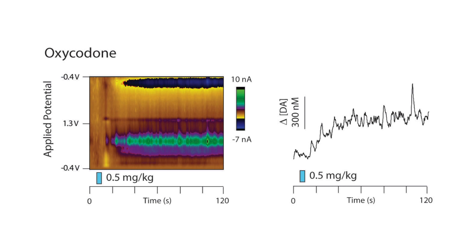Oxycodone is another opiate that has a half-life on the order of hours. However, it has a lower affinity at the opioid receptors, but is more efficient at crossing the blood-brain barrier. Oxycodone causes, after infusion, a very robust increase in overall dopamine release — both phasically and tonically — and dopamine levels remain elevated for almost the entirety of our 15-minute recording period.